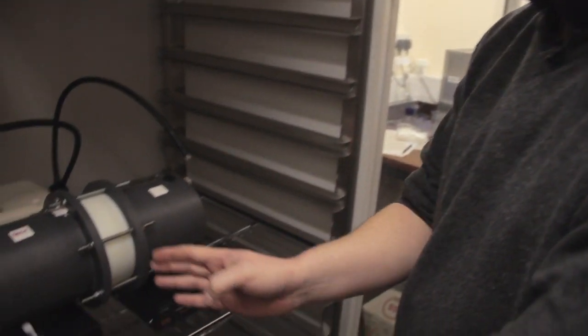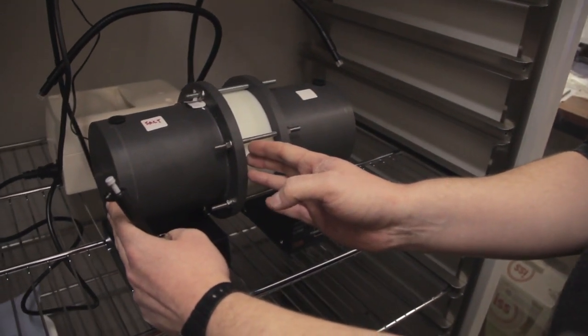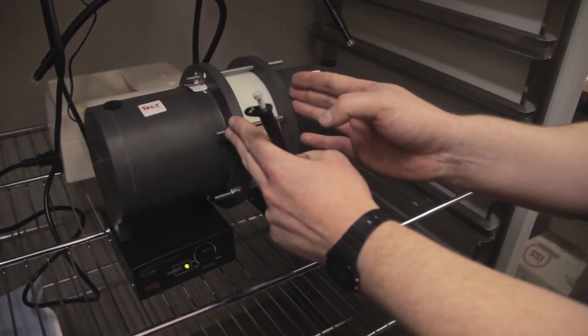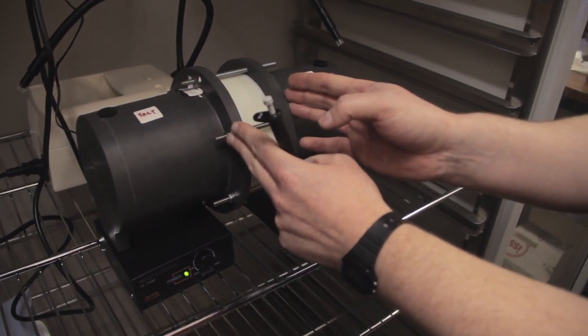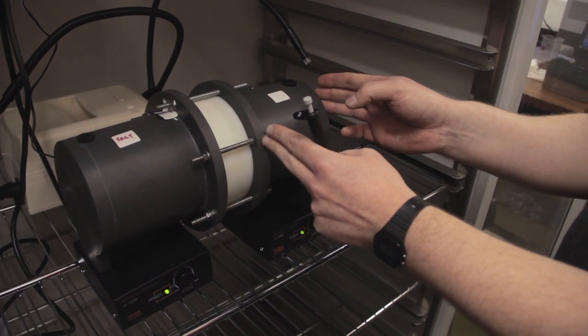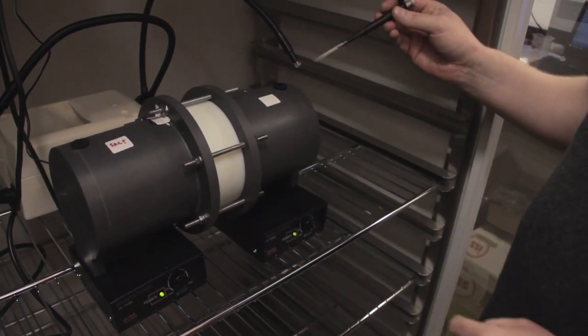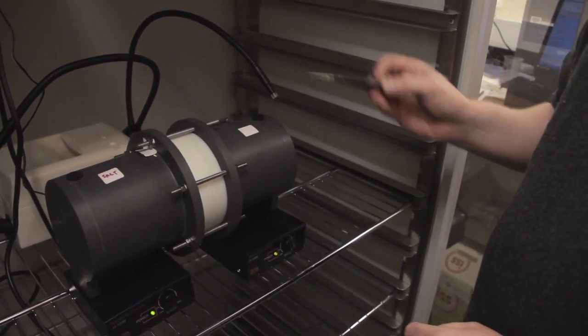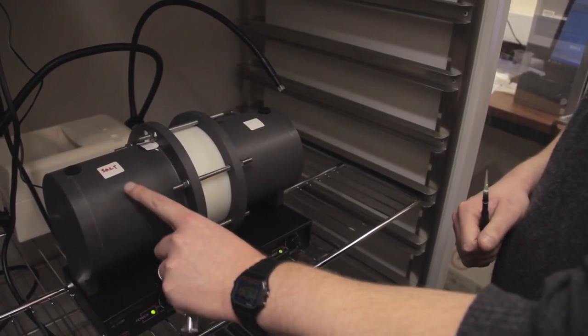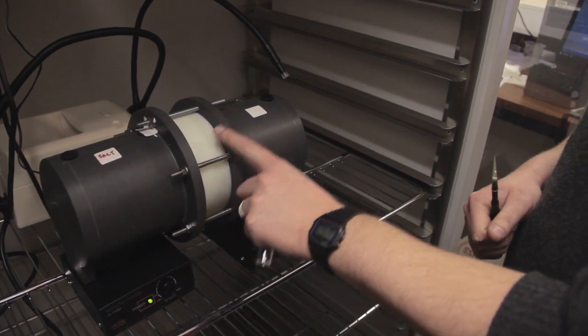Investigating ion diffusion by this diffusion cell experiment: we have one cell here with sodium chloride in it. In between the two cells we have a saturated stone core, and in the other cell we have deionized water. We sample from a port at intervals to see how quickly the chloride ions are diffusing from cell A through the stone to cell B.